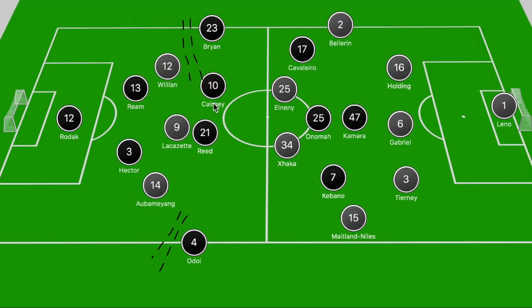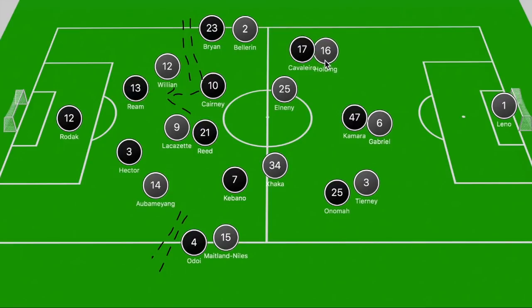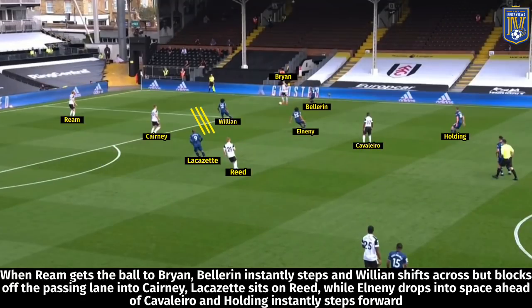In Arsenal's 3-4-3, how they looked to stop Fulham from breaking forward was having the two wide players in Willian and Aubameyang blocking off the center backs, while also ensuring Adeola and Bryan couldn't get on the ball. Lacazette stepped towards Reed to ensure he couldn't pick up the ball in deeper positions. The issue Arsenal would encounter was Cairney dropping deeper to get on the ball, while the wingbacks Bellerin and Maitland-Niles pushed forward and Xhaka was tasked with marking Onomah.